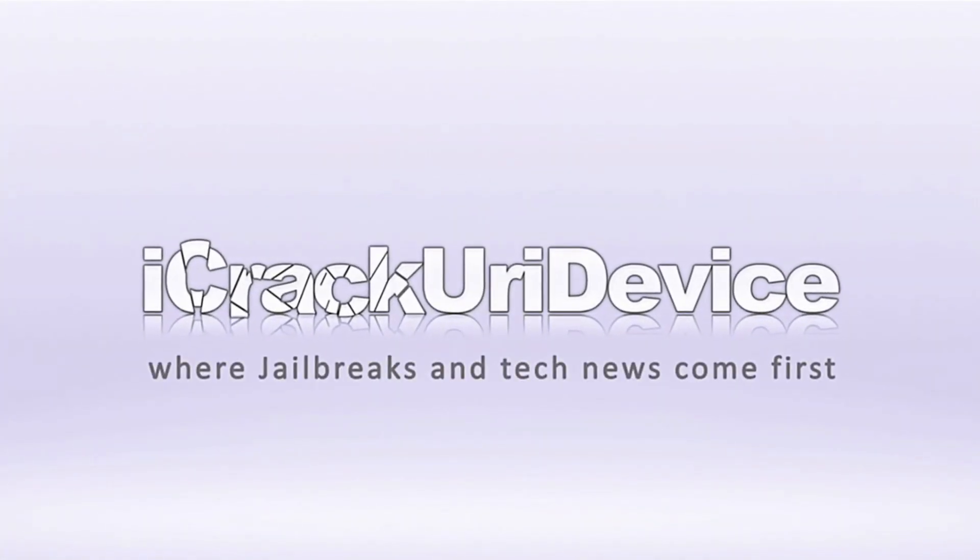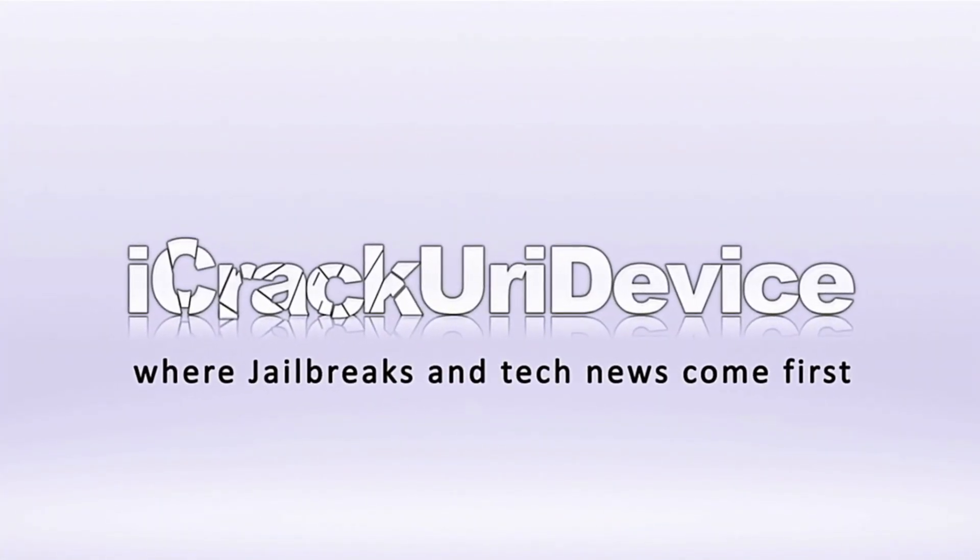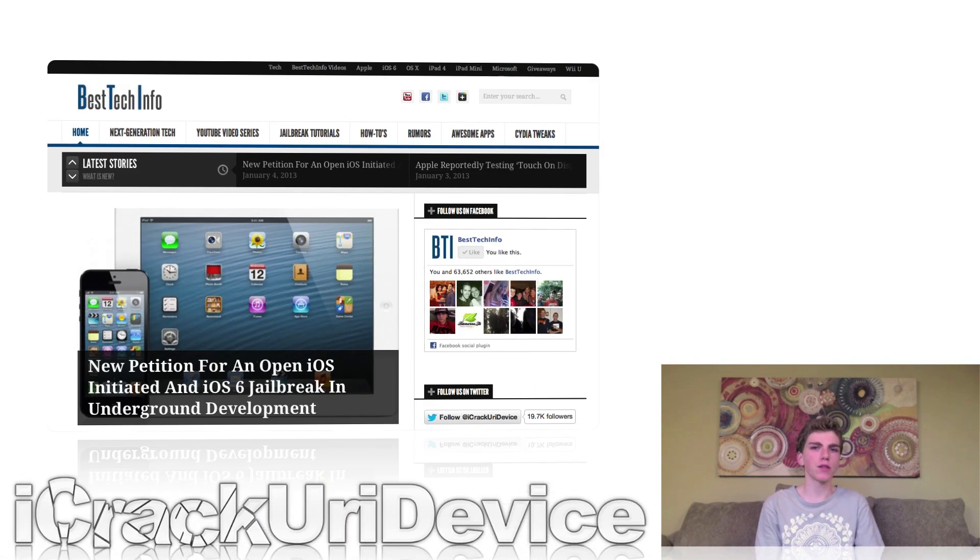Hey YouTube, it's ISEEU and welcome to the 121st episode of Best Tech Info and Rumors. I just wanted to say that I did update Best Tech Info's theme last weekend.